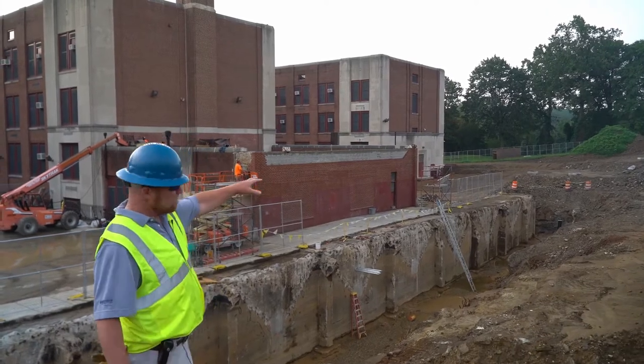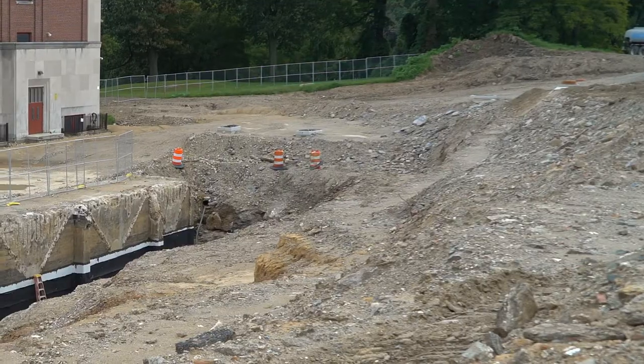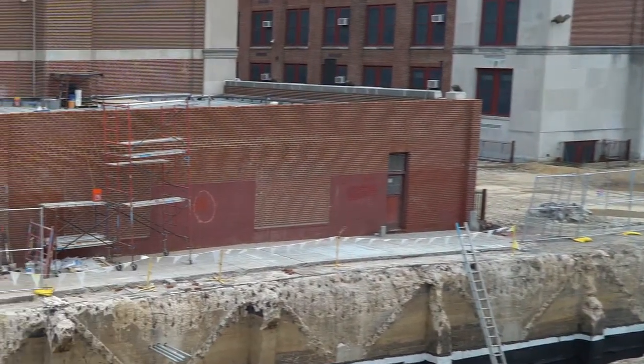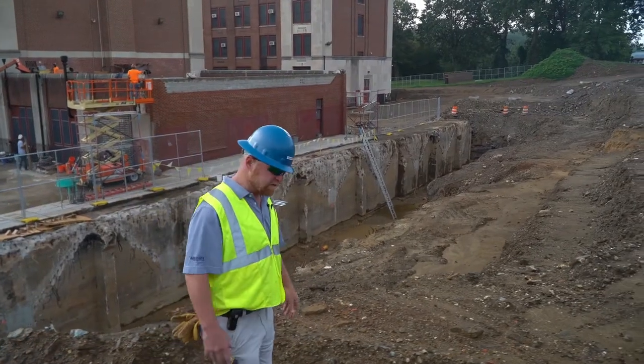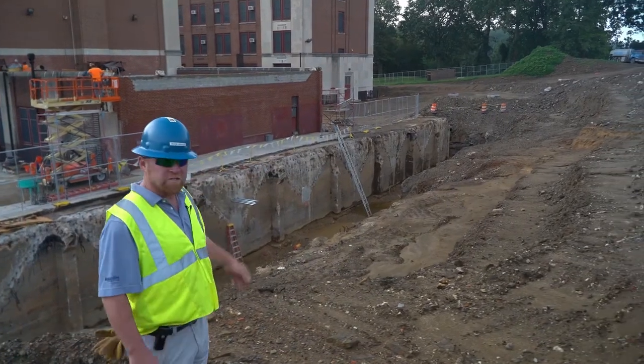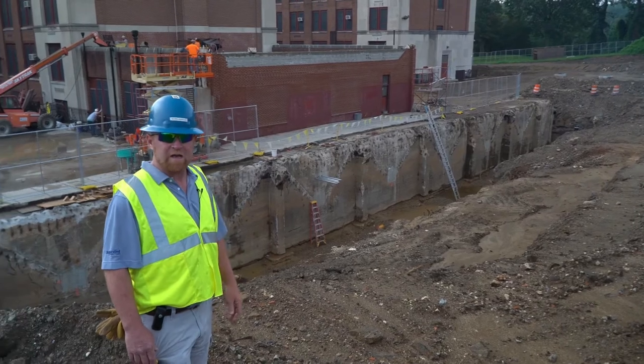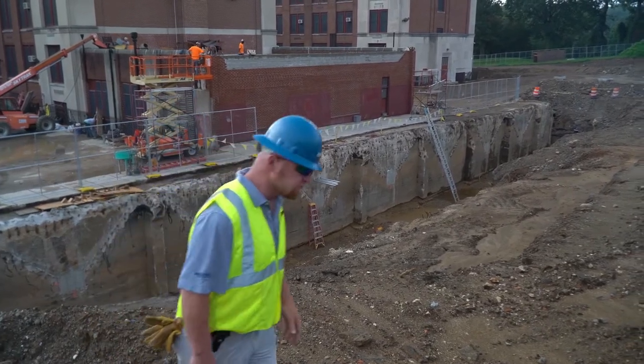We have storm installed over on this other side over here. That will be a new outdoor STEM classroom — science, technology, engineering, and math. That'll be a nice area for the students to have a peaceful environment and make it maybe a little bit easier for their studies.